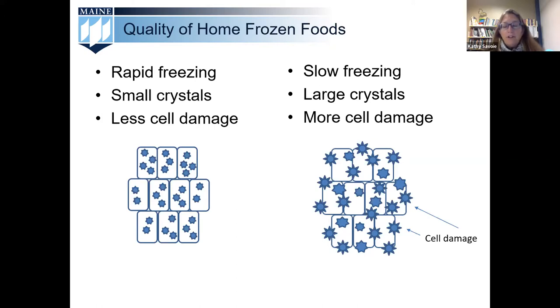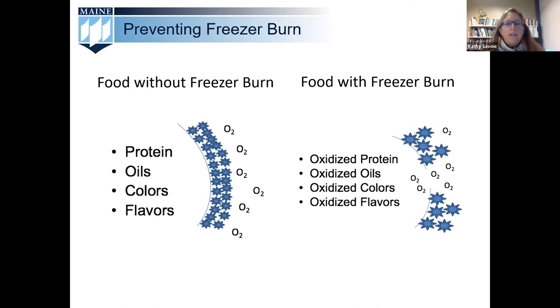Proper packaging will help you avoid freezer burn on your frozen foods. Freezer burn is damage that occurs when frozen foods are exposed to dry freezer air, causing dehydration and oxidation which affects color, texture, and flavor. Technically the food is still safe to eat, but the quality may suffer. Use moisture and vapor-proof packaging materials that are meant for the freezer to avoid these unpleasant results.